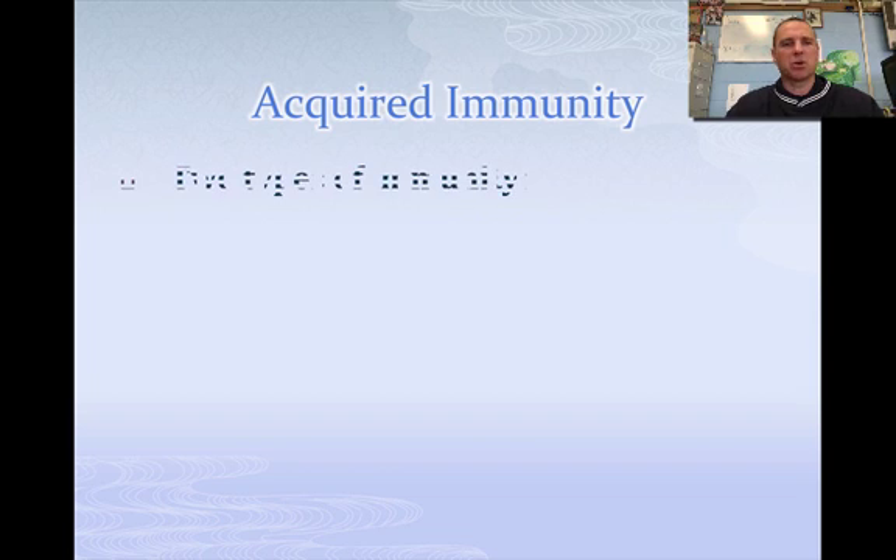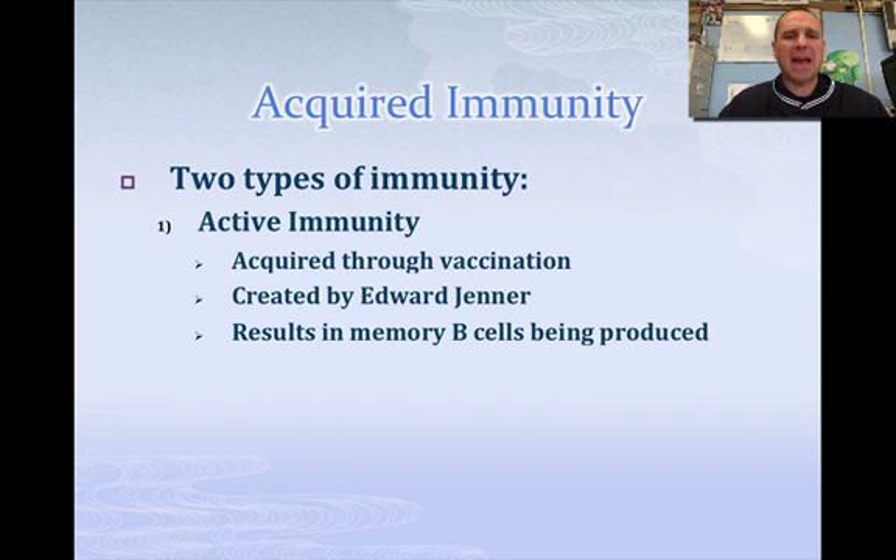Now let's talk about the types of immunity. The first one is acquired immunity, and it can be active immunity. If you acquire immunity actively, that means your body actually did something — anytime you see the word active, think of energy. Active immunity was first developed by Edward Jenner, who dealt with smallpox and cowpox and figured out how to create vaccinations. When you got shots as a child, they give you weakened forms of the virus, your body defeats it but remembers it, making B cells — so anytime it comes in contact again, you're protected.